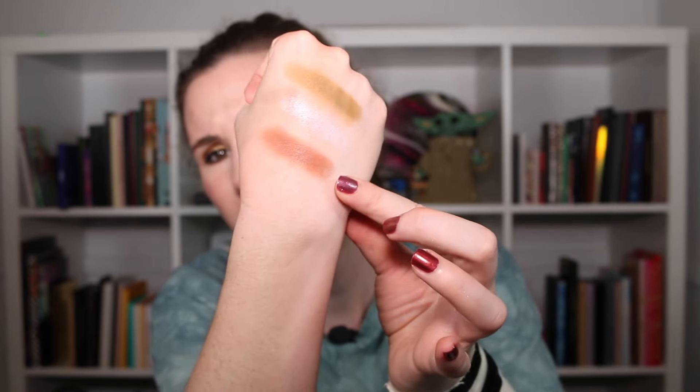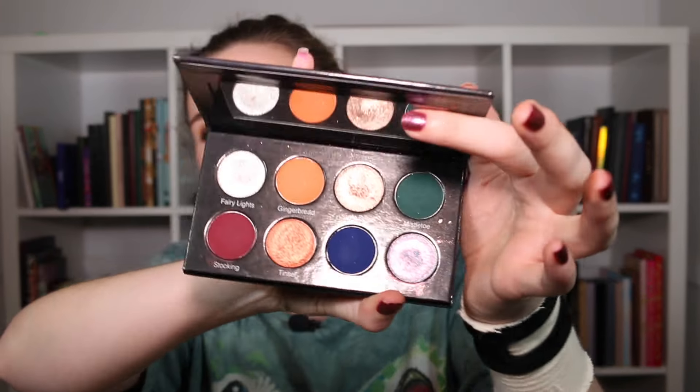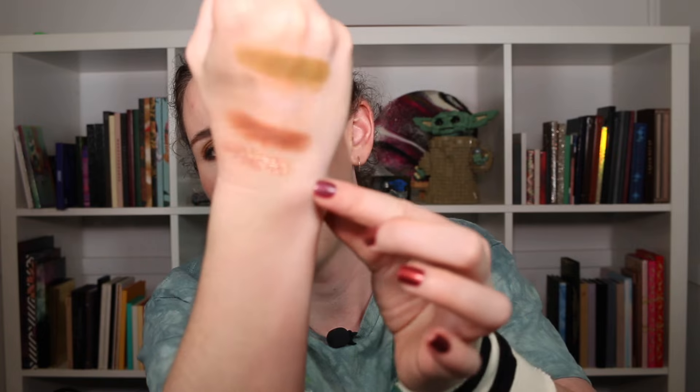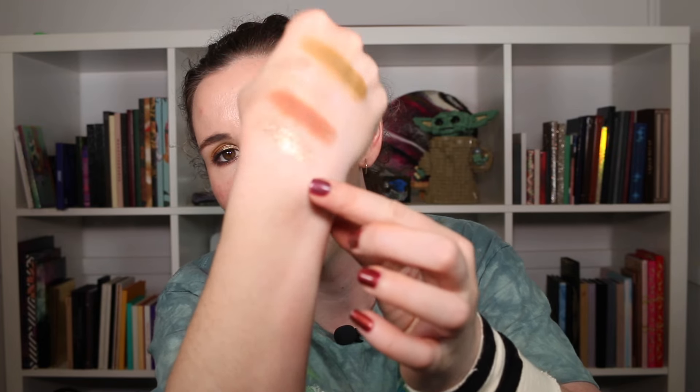For the letter J — prompt number 61 — I grabbed my Glaminatrix Silent Night palette. I'm going to grab Jingle Bells, which is this beautiful brownie, coppery shimmer. It's so pretty, I cannot wait to use this one.